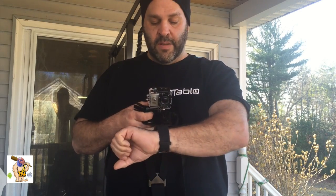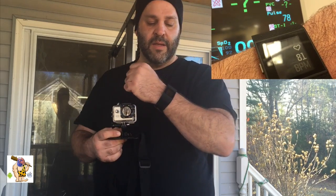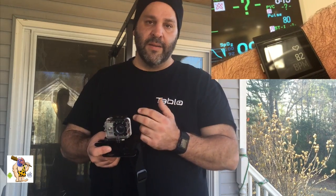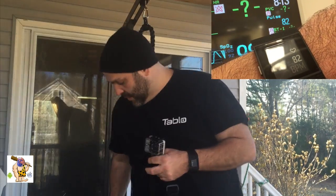Hey everybody, this is Dave and today I'm gonna show you the Fitbit Surge. I'm gonna take you along for a workout using my GoPro knockoff, displaying what it shows while you're doing your workout. I don't claim to be an athlete, but I do work in a medical field. I tested this with a pulse ox and it was pretty accurate — maybe off by 2 BPM. There is some human error to consider, so let's go for that workout.